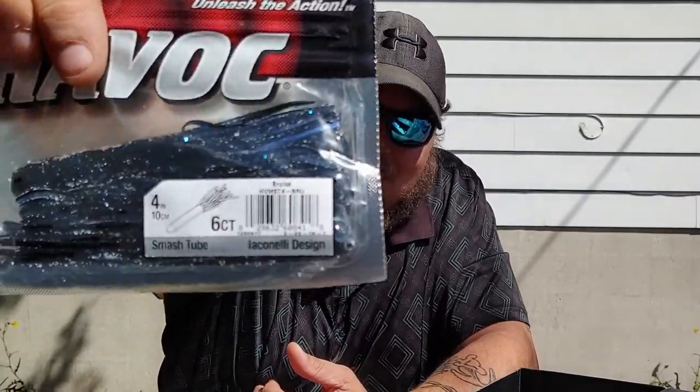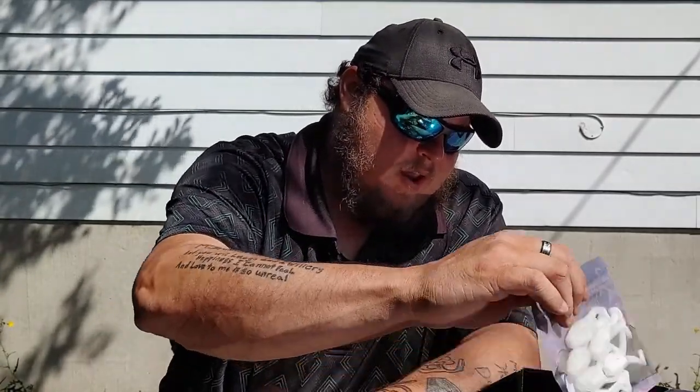Next up we have some Havoc Baits — these are four-inch Smash Tubes in black and blue. Havoc Baits is a Berkeley design. It says the color is 'Bruise' but it's black and blue. Four-inch smash tubes.